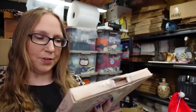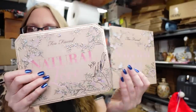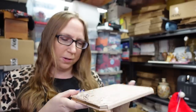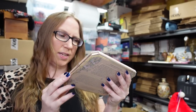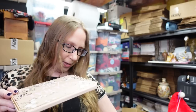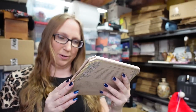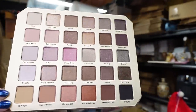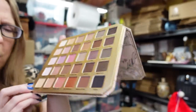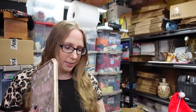I also got this Too Faced Natural Love eyeshadow palette. I paid $5 for this. I love Too Faced makeup — it's one of my favorite makeup brands. It's in new condition. Weirdly enough, this looks like it has a signature on it. I'm not entirely sure if that's supposed to be there — if anyone has this palette, let me know if that's normal. But this is what the shades look like — they're absolutely beautiful and I don't think it was ever used or swatched. Great deal for $5, and these are colors I will definitely use. I love neutral eyeshadow shades.